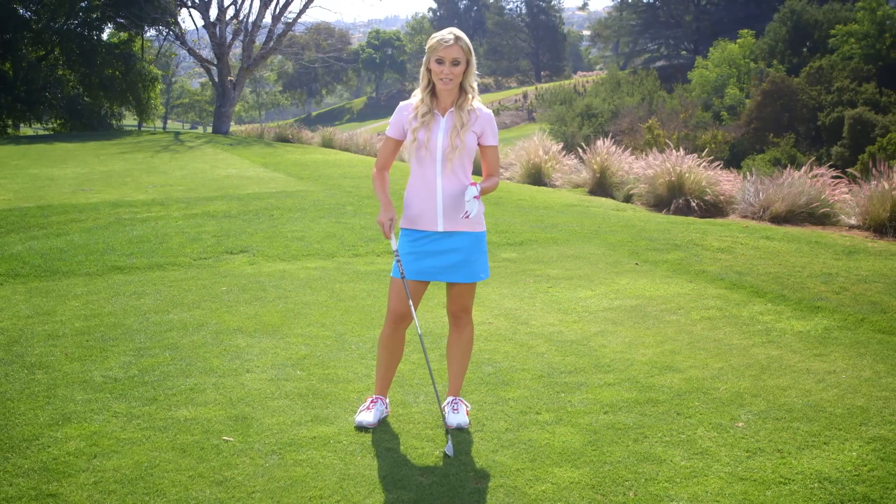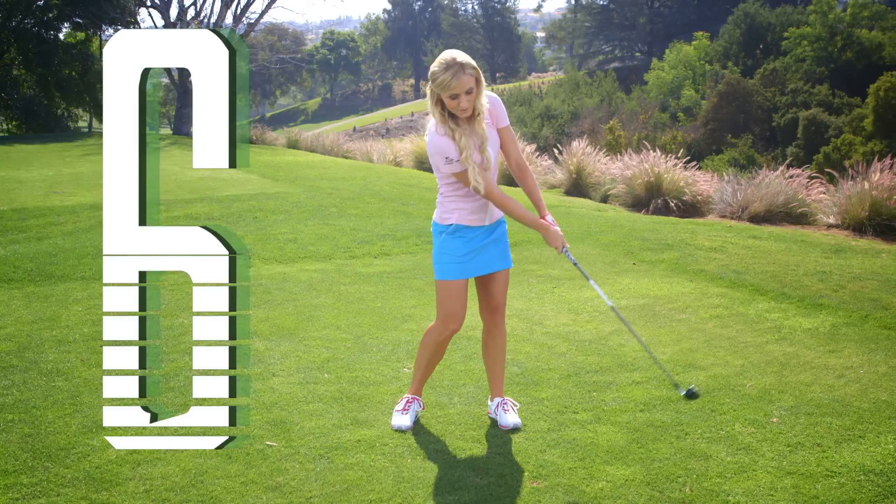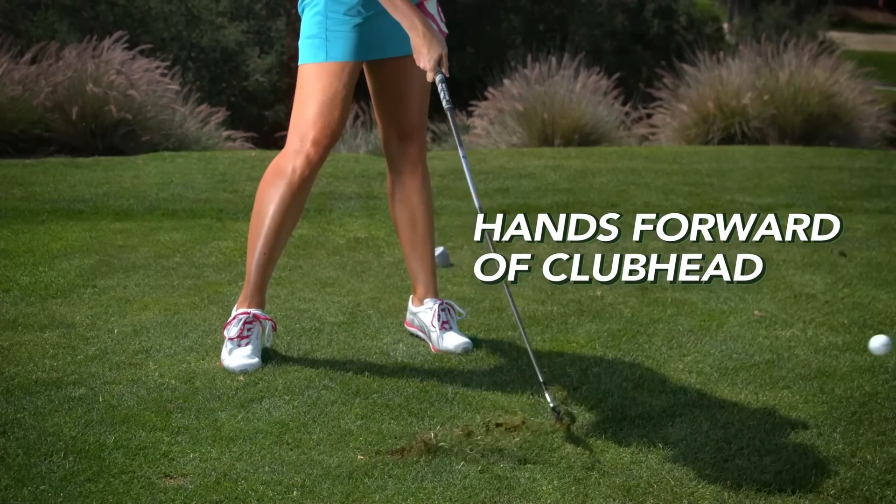So now let's talk about the swing. With this shot, you only wanna take it about three quarters of the way back. And coming down, my hands and the shaft are gonna be forward, in front of the club head. That way I have a nice low finish.